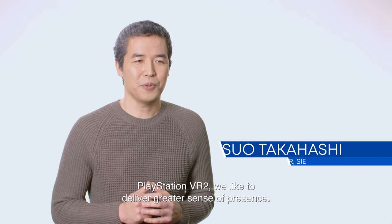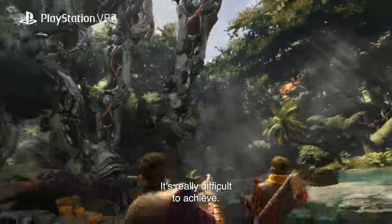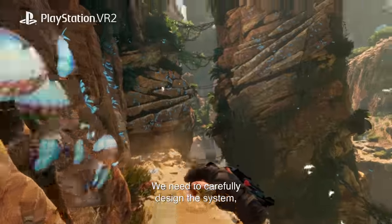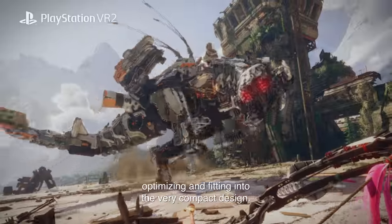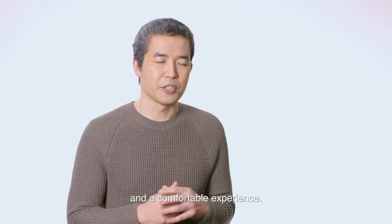PlayStation VR2 — we like to deliver a greater sense of presence. It's really difficult to achieve. We need to carefully design the system, optimising and fitting into the very compact design and the comfortable experience.